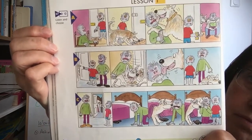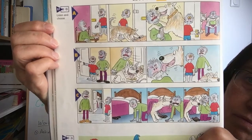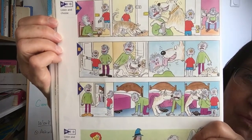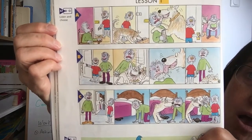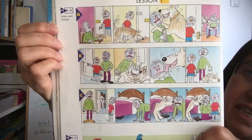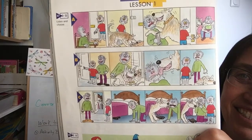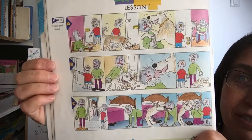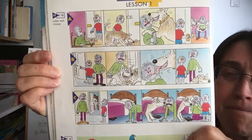Where are my shoes? They're under the bed, Dad. Your dog is under the bed too. Oh dear. Where's my newspaper? It's on the floor, Dad. Oh dear. Where's my dinner? It's on the table in the kitchen, Dad. My dinner is in the dog!